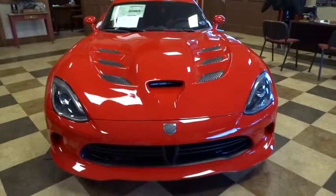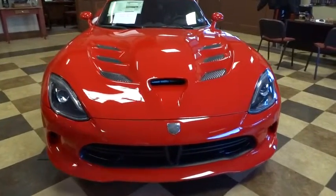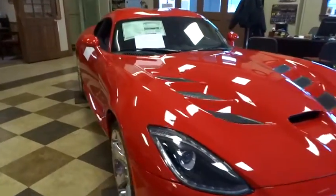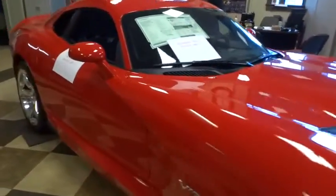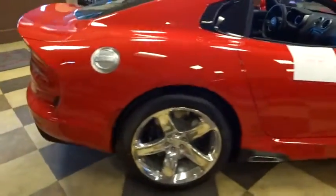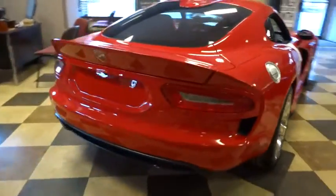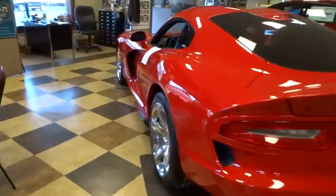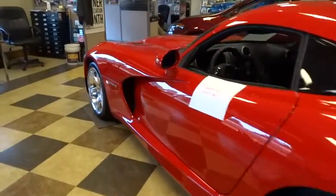2015 Viper. The Dodge Viper is hand-built to perform ferociously with the looks to match. This ultimate performance machine boasts 600 horsepower and 0 to 60 mph acceleration in less than 4 seconds. Designed with stability in mind, the Viper lets you own the road at every turn and is priced below $90,000.